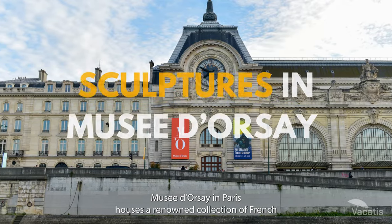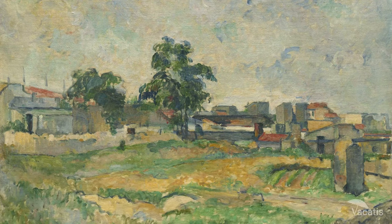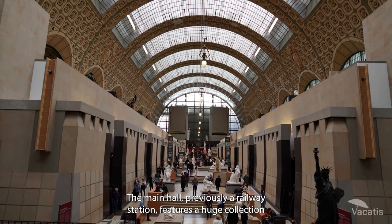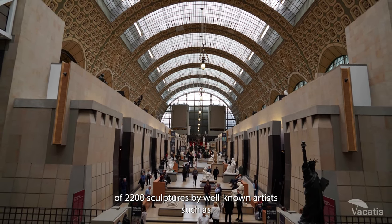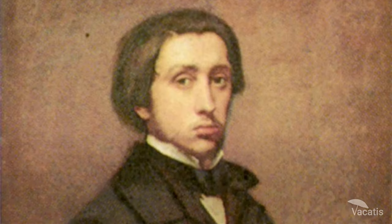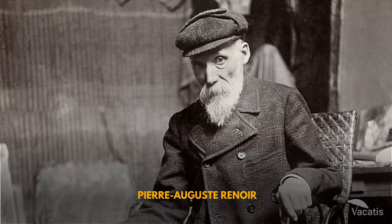Musée d'Orsay in Paris houses a renowned collection of French Impressionist, Post-Impressionist, and Art Nouveau artworks. The main hall, previously a railway station, features a huge collection of 2,200 sculptures by well-known artists such as Auguste Rodin, Edgar Degas, Aristide Melo, and Pierre Augusty Renoir.